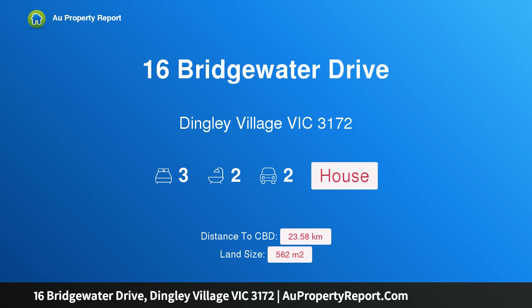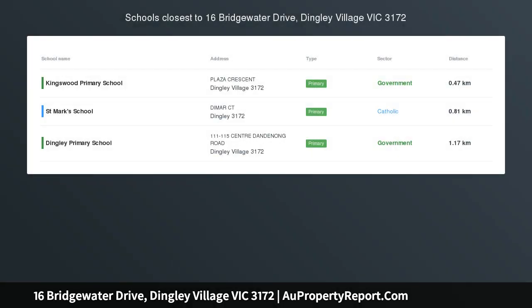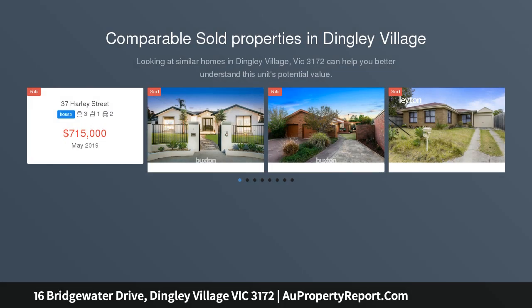Hi, I am glad to introduce 16 Bridgewater Drive, Dimly Village, Victoria 3172 — a home to enjoy, a garden to love. As family packages go, you would be hard pushed to find something as satisfying as this immaculate home.